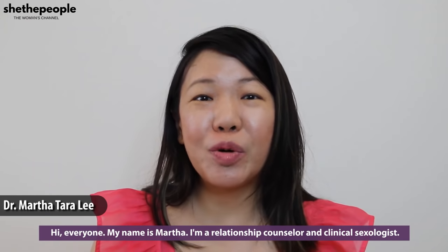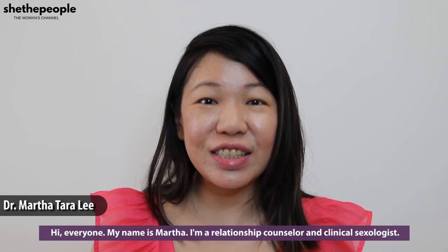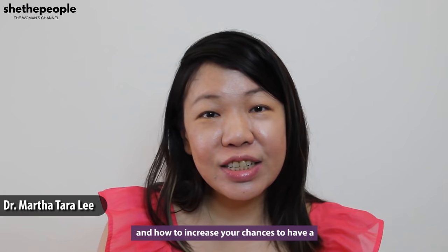Hi everyone, my name is Marta. I'm a relationship counselor and clinical sexologist. In this video, I want to be talking about breast massage and how to increase your chances to have a breast or nipple orgasm.